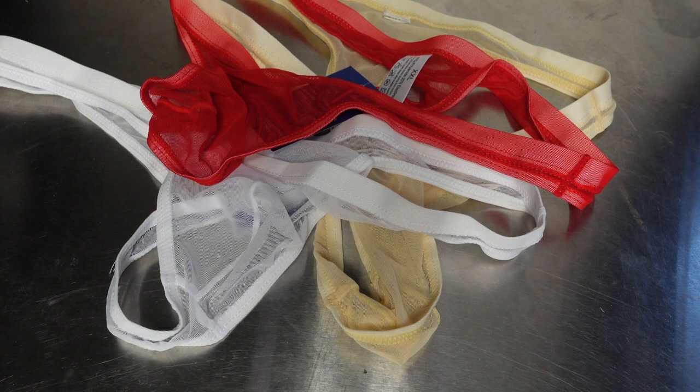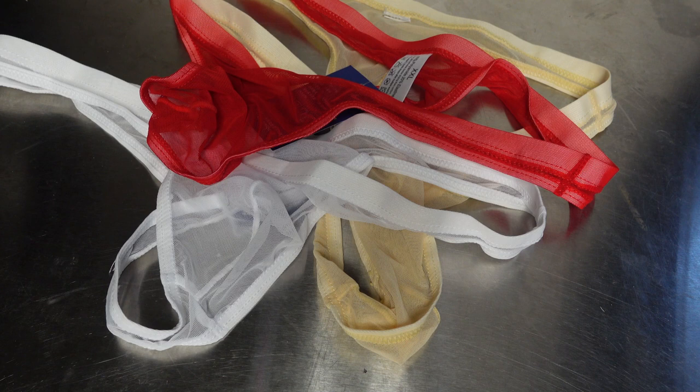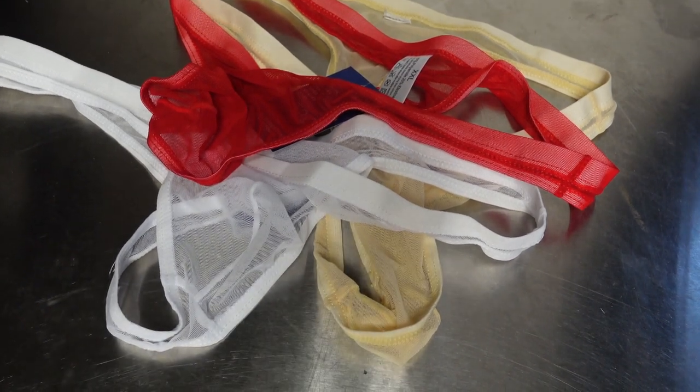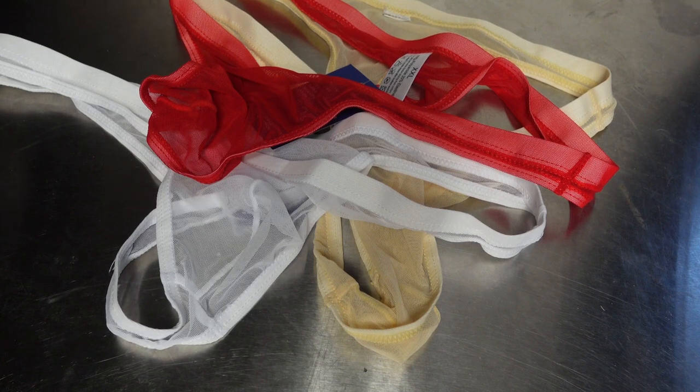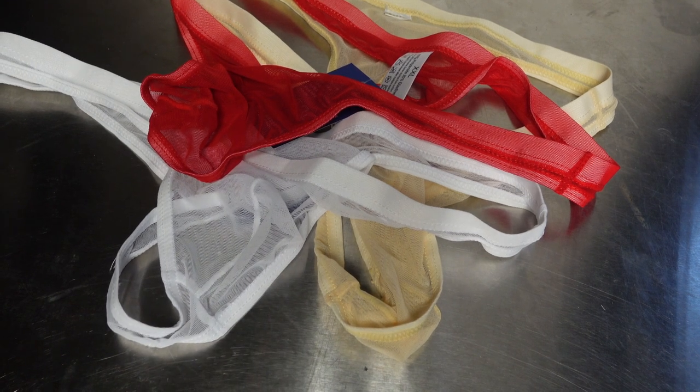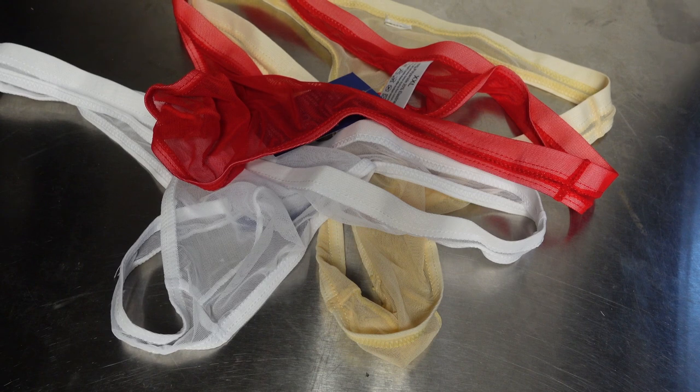Unique video today guys. I got another item off of Amazon. It's these China-based thongs, and the reason why I found these ones compelling to buy was because they're lightweight and they're see-through, and I thought that might make some fun photos. The brand is ZEGOO — men's thongs, transparent, super thin underpants.